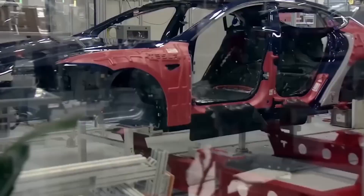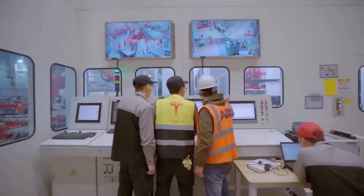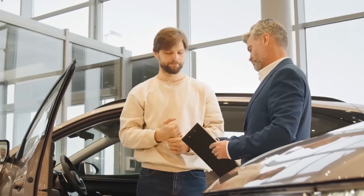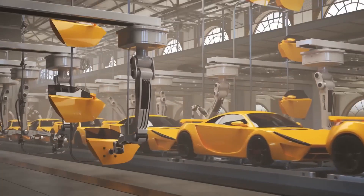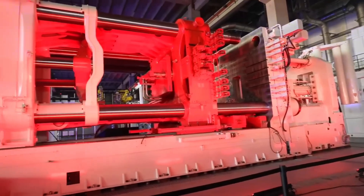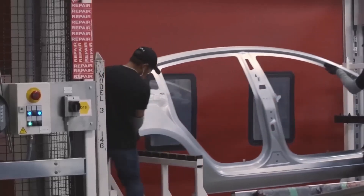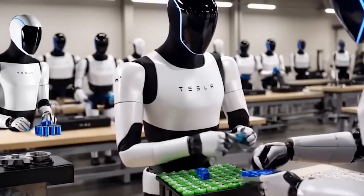Engineer Leely Yeren still recalls the first time a structural battery pack drifted up beneath a waiting Model Y — seats, carpeting, and wiring already mounted, the pack itself doubling as the car's backbone. The crane's click took three seconds, bolts cinched, and suddenly the floor, frame, and energy store were one. Tesla's pack-as-platform chops 370 separate parts, trims curb weight 10%, and can stretch range up to 14%, while sharpening chassis stiffness for crisper handling.